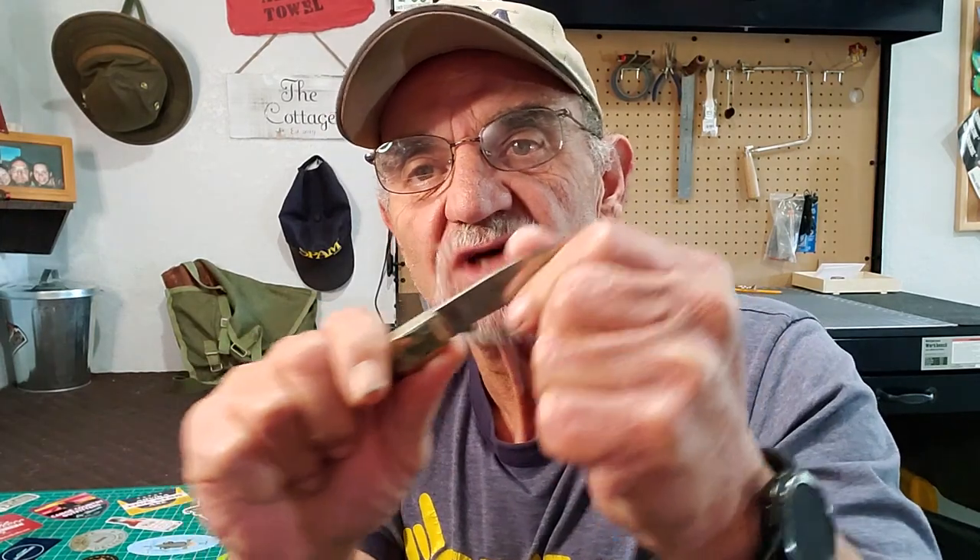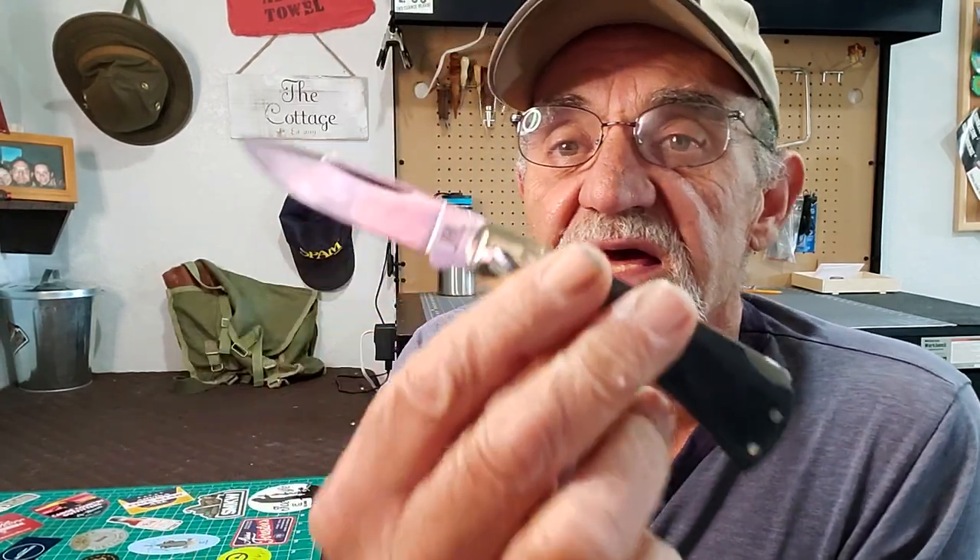Look at that — nice and simple. This to me is a pretty good work knife. Having that lock back, I like that. Most of them in their series don't have a lock. This one is solid in there, it's not moving — look at that.